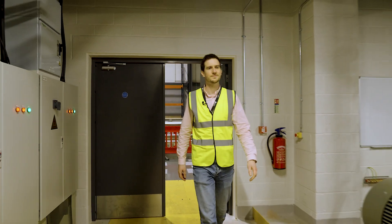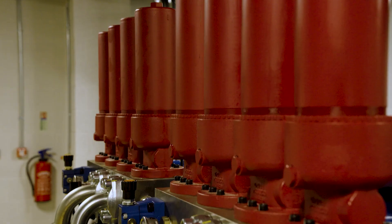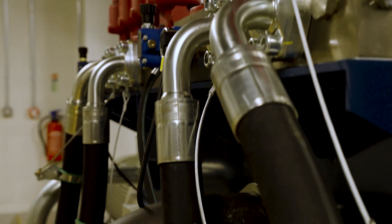This is our hydraulic pump room. We have a 6,000 litre reservoir and 8 motor and pump units that feed the ring main going to our test hall via a network of underground trenches.